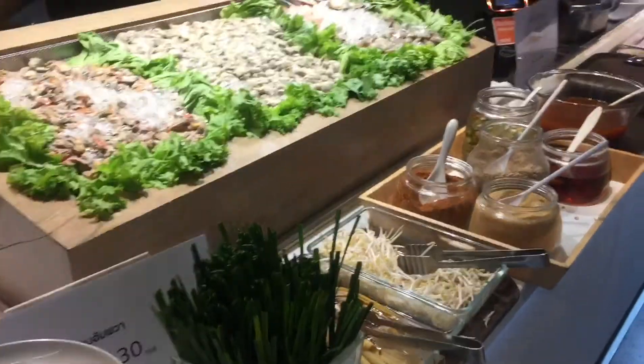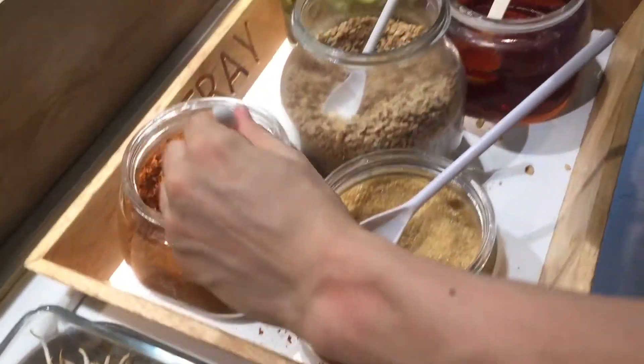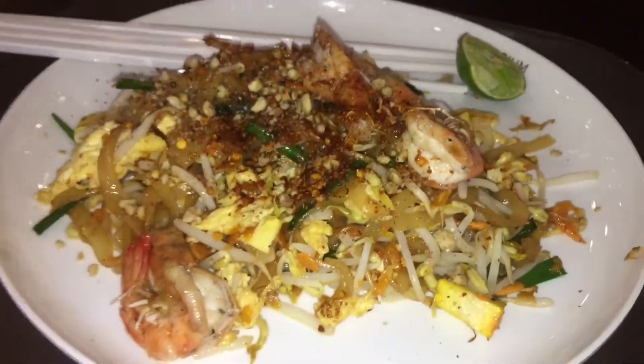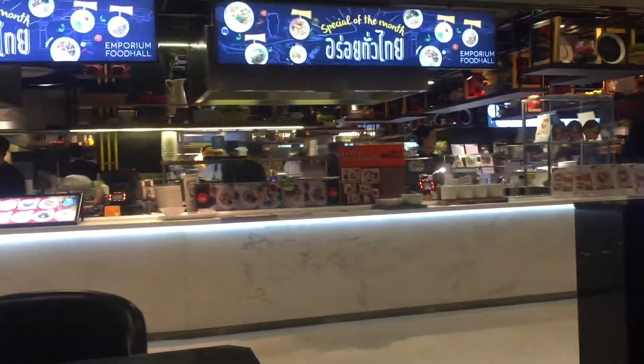Here's everything that they serve at this particular station, and here's the oyster omelet counter. What I love about Thai food is they have just so many kinds of condiments to choose from. So here's our sizzling oyster omelet. We couldn't help ourselves but get also some Pad Thai — the staple Thai food for tourists.